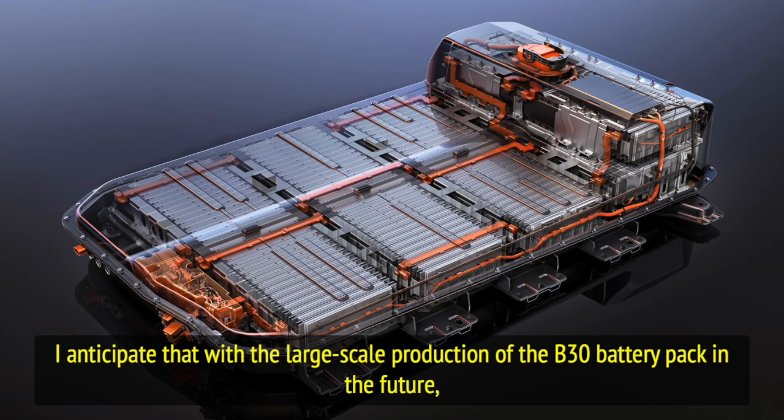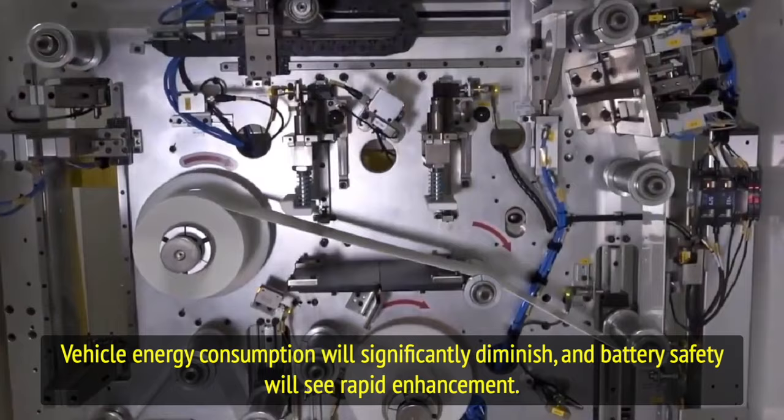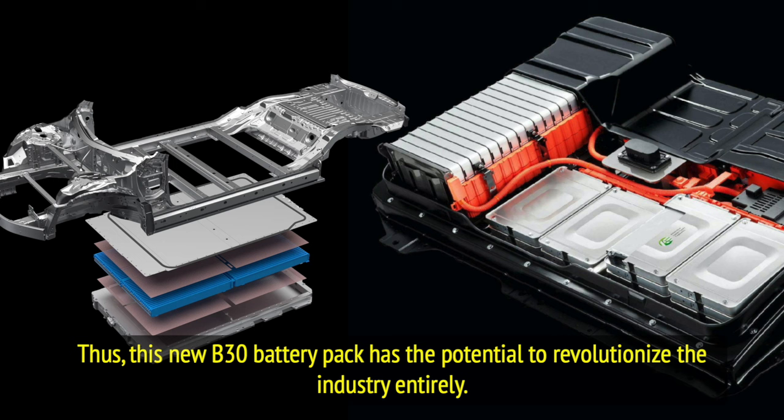I anticipate that with the large-scale production of the B30 battery pack, an increasing number of heavy-duty trucks and buses will transition to new energy sources. Vehicle energy consumption will significantly diminish, battery safety will see rapid enhancement, and range anxiety will dissipate, obviating the need for intricate annual inspections and costly maintenance. This new B30 battery pack has the potential to revolutionize the industry entirely.